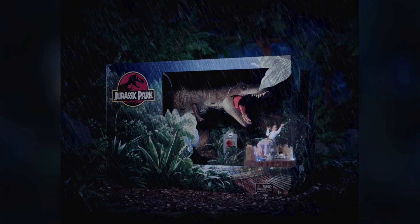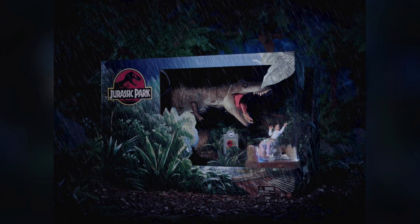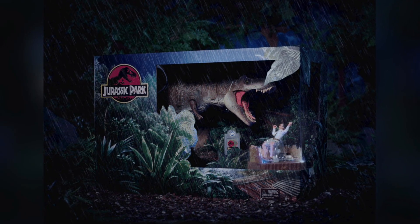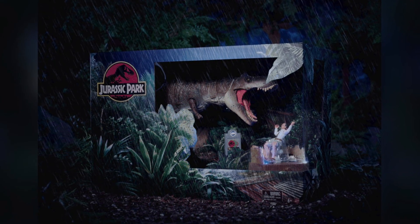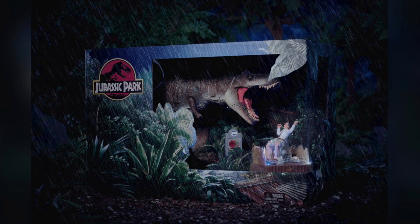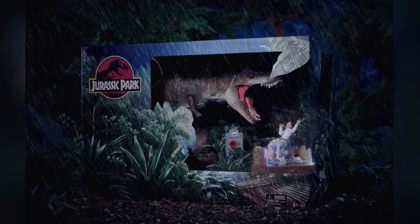Even the packaging just totally sells me on this thing. I love the huge Jurassic Park logo and the jungle. I love how they have the T-Rex kind of coming down on Gennaro with his arms up on the toilet — it's perfect. I'm guessing the outhouse is somewhere in there, sort of under the Rex in the back. I just have to wait and see, but what a beautiful piece of packaging. Certainly one that I'm going to be keeping in the box — if I can get two I'll open one, but if I only get one, it's staying in the box.